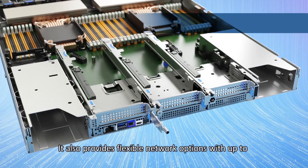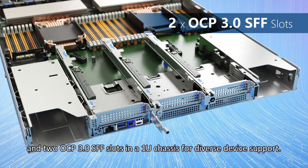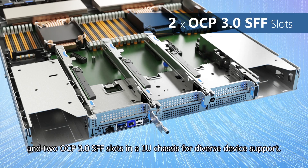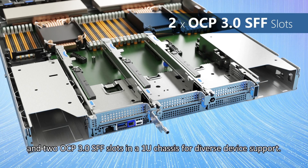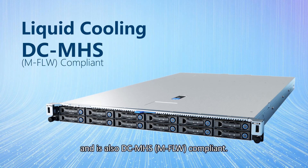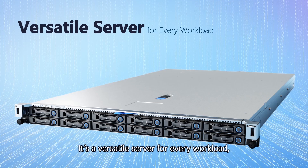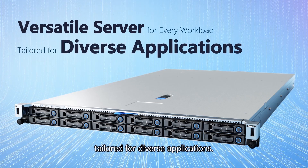The D55X1U also provides flexible network options with up to 3 PCIe Gen 5 expansions in 2 OCP 3.0 small form factor slots and a 1U chassis for diverse device support. This system supports liquid cooling and is DCMHS compliant — a versatile server for every workload, tailored for diverse applications.